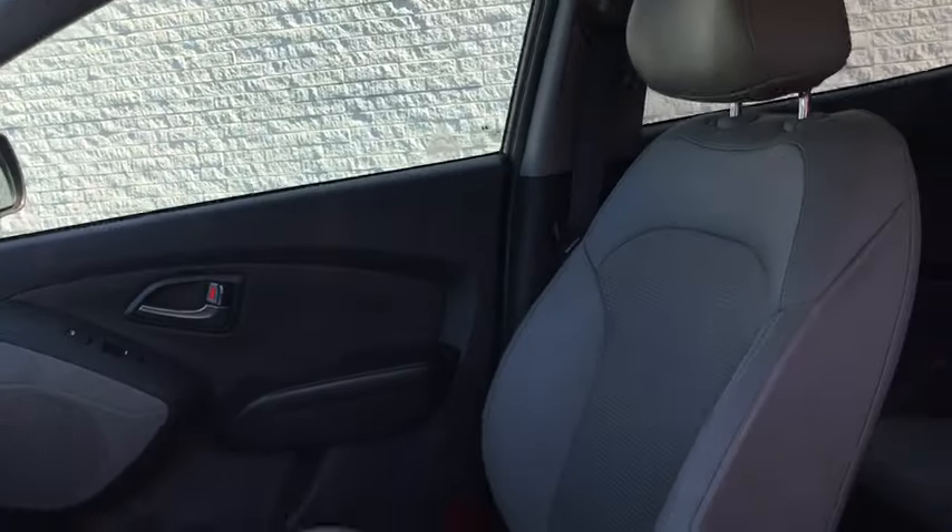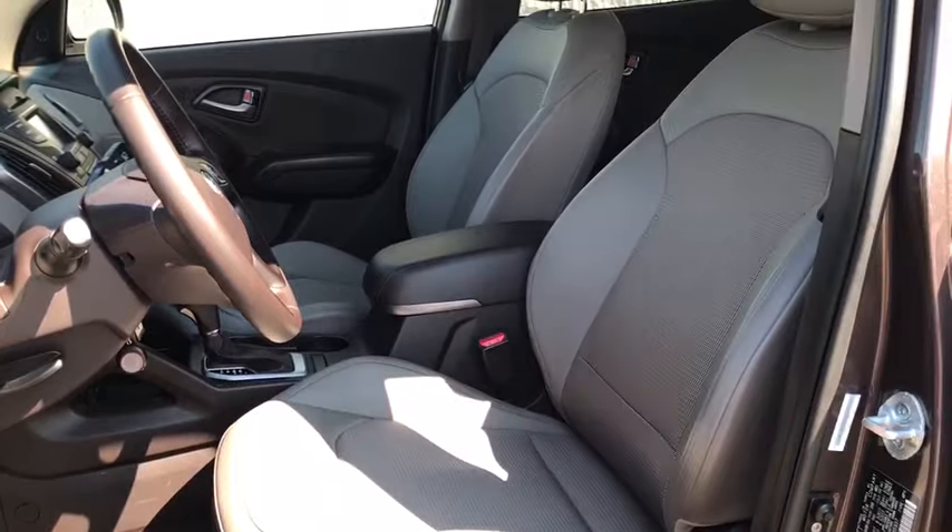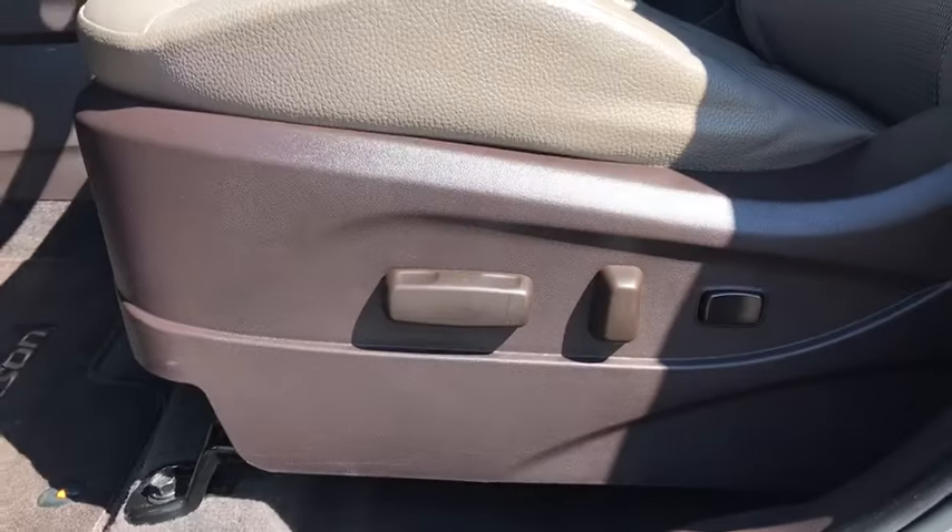Leather, HD radio, brake assist, front reading lamps, rear window wiper, dual power mirrors.